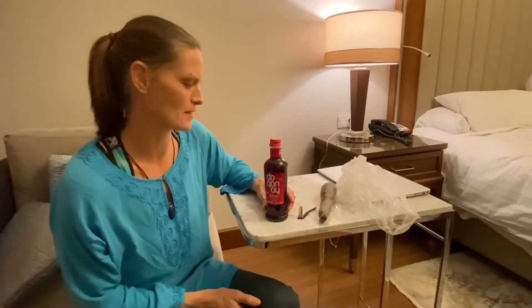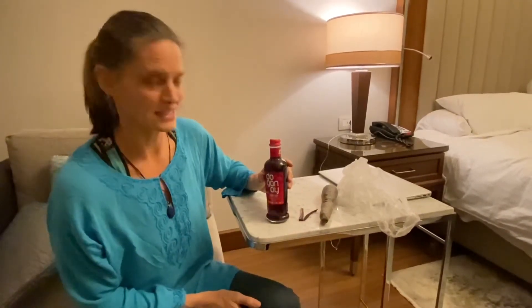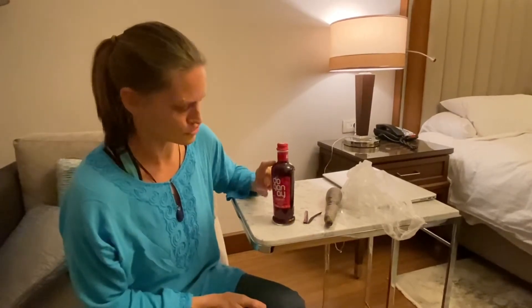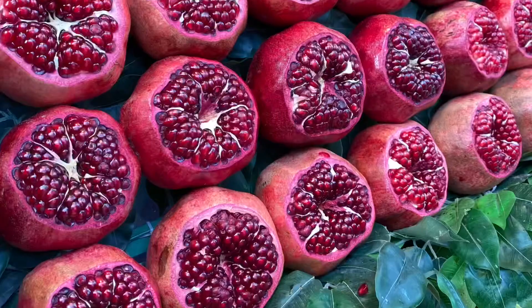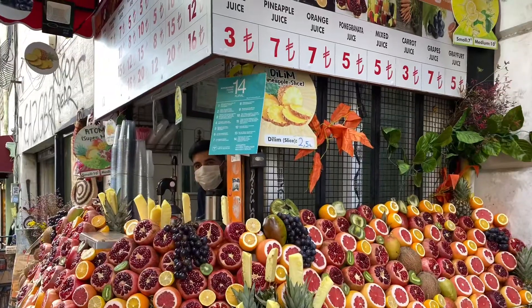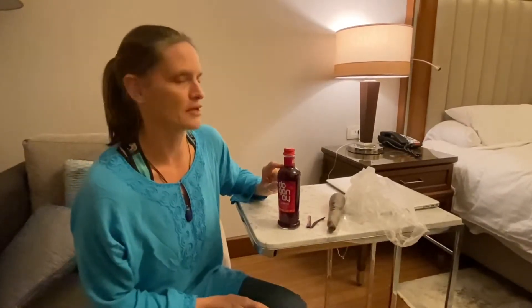We're starting a new part of our YouTube channel where we test things. We've been in Turkey for over two months now and we've been seeing this juice the whole time. We assumed it was pomegranate juice because there are a ton of pomegranates here and pomegranate juice vendors out in the streets all the time, so we just assumed the bottles in stores were pomegranate juice too.